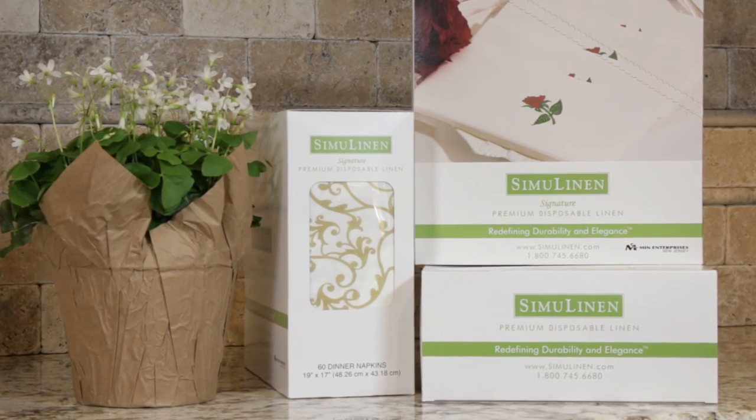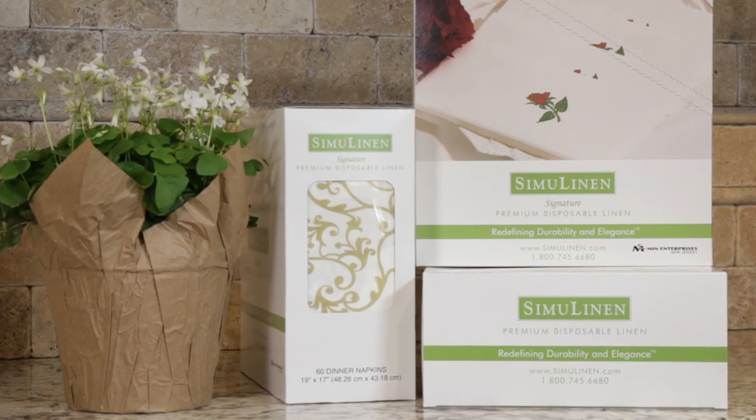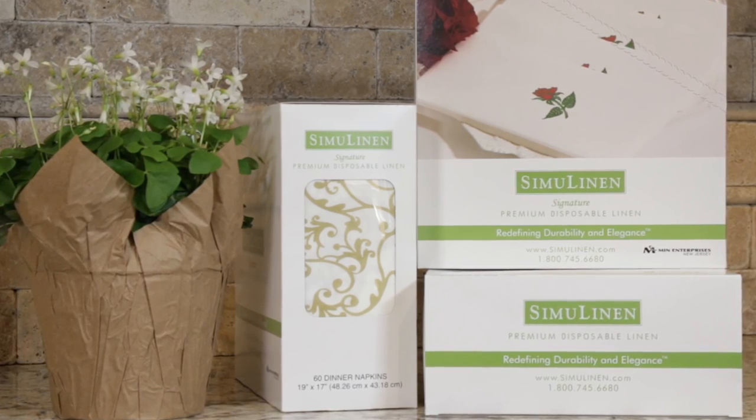The adage 'you get what you pay for' couldn't be more true when it comes to SimiLinen. We may not be the cheapest napkin on the market, but we know that saving a few pennies is no bargain if you end up using two, three, or four times more.